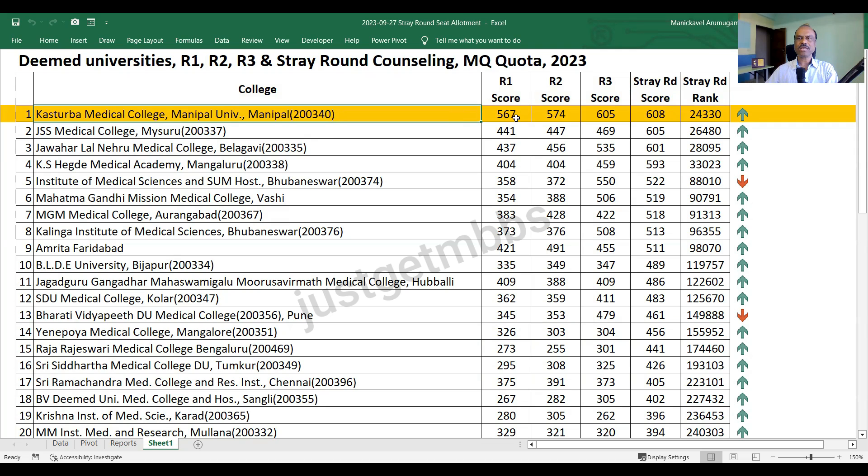In terms of rank, the stray round closing rank was all India rank 24,330. You can see the trend very clearly - every round it has become more and more competitive. In the first round 567 was able to get a seat in KMC Manipal, whereas in round two you needed 574, in round three 605, and in stray round 608. This is the main reason I repeatedly say candidates should focus on getting a seat as early as possible.